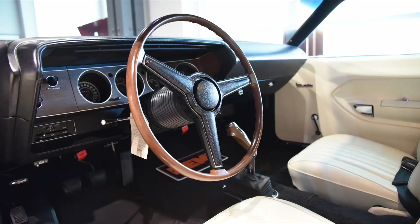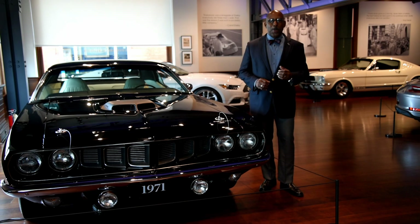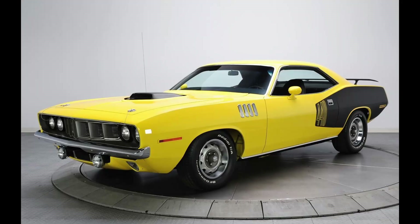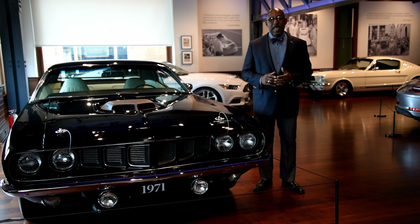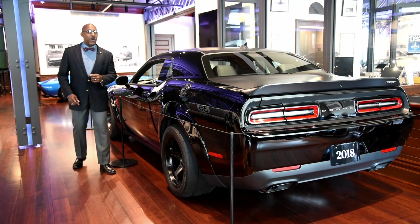Although the black is really attractive, they also came in a lot of what were called high-impact colors, with crazy names like Sassy Grass, Vitamin C, Lemon Twist, and Moulin Rouge. It was a lot of fun while it lasted, but the party would soon be over. Increasing emissions regulations, safety regulations, and insurance requirements spelled the end of the big-engine, small-bodied car — or so we thought.